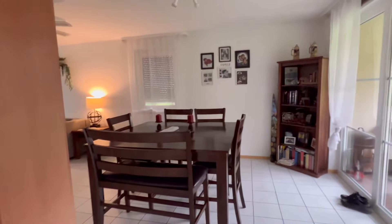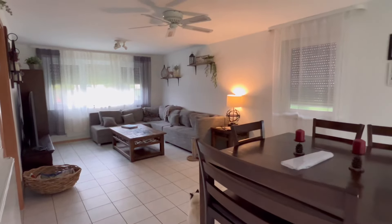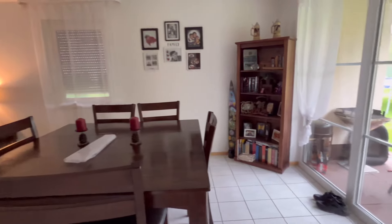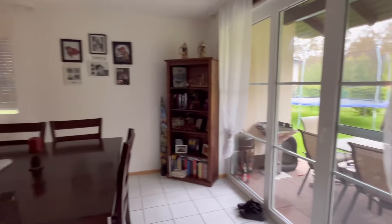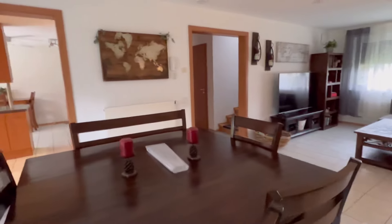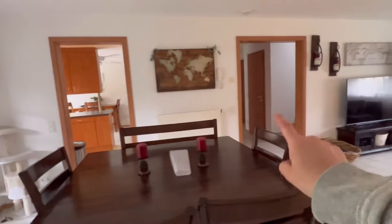Off of the kitchen is the living room and our formal dining area — again, of course, this depends on how you set up your own home. We've got the backyard right there which we will check out in a little bit. This is what it looks like from here — the kitchen and the hallway where we came from.